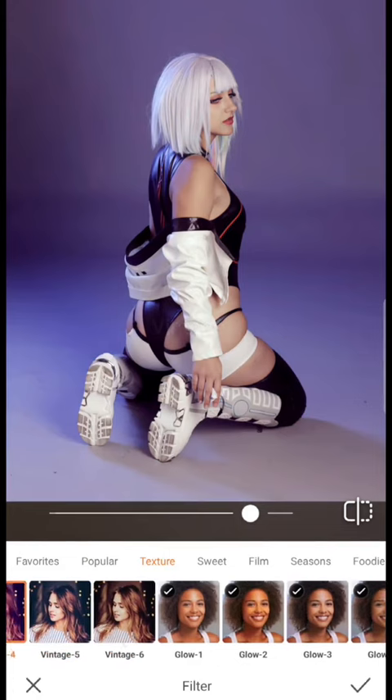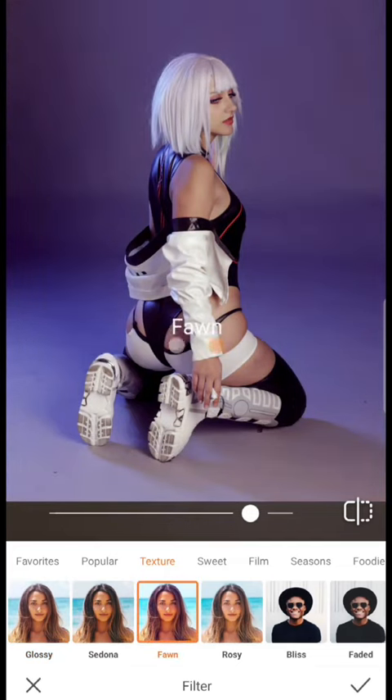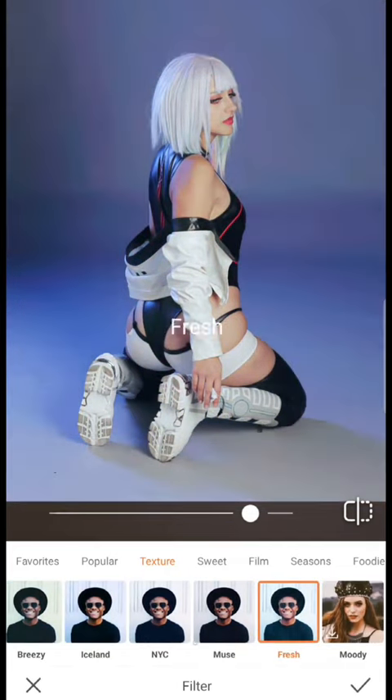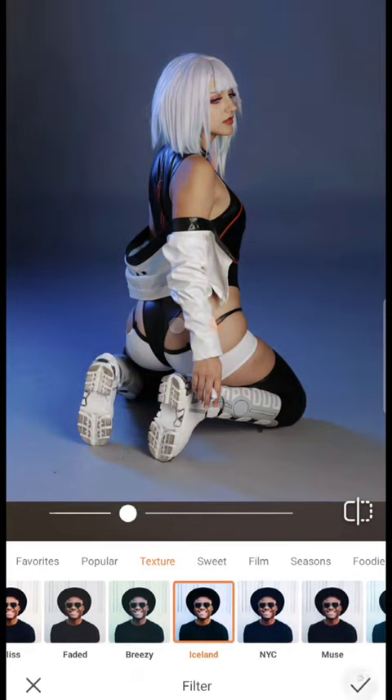You can see here I'm just going through all the different filters that I think might work best for this character. This is Lucy from Cyberpunk, so she usually has a brighter blue color scheme, and that is essentially what I'm going for.